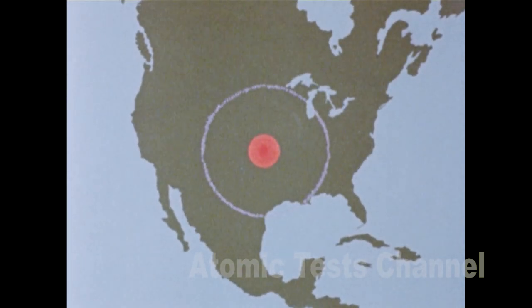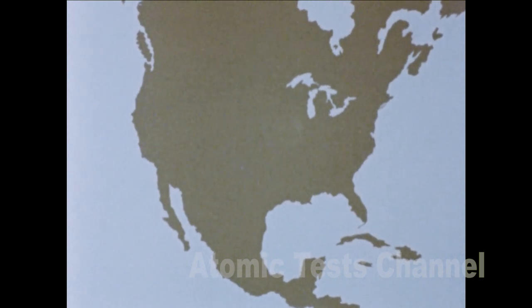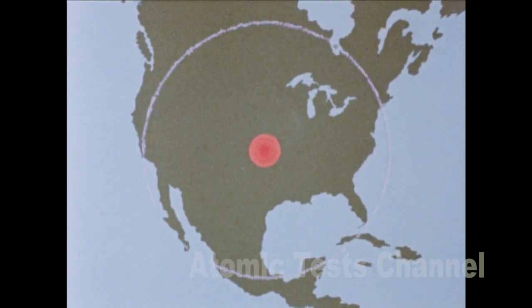For a high-altitude burst over Omaha, the hazard from EMP would cover a huge circle through Dallas and beyond Chicago. If a nuclear burst occurred as high as 124 miles above the center of the United States, it would result in an electromagnetic pulse affecting the entire continental United States and extending far into Canada, Mexico, and out to sea.